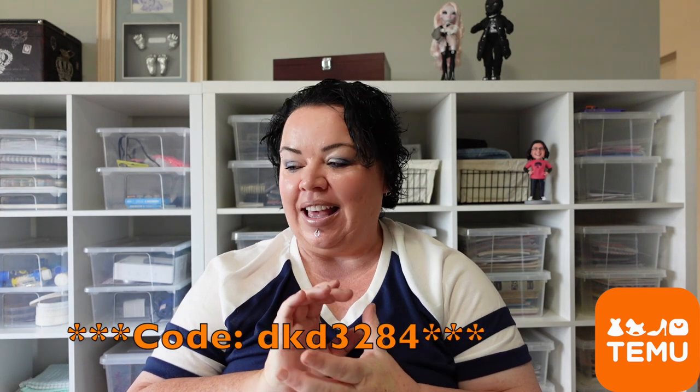Hey everyone, Live It Like Lisa here, back with another Temu haul! Temu have sent me another little care package and I wanted to share some of the things I got because some of them are quite unique. It's coming up to Jesse's birthday in October and I found a couple of things I think she'd like. I'll also show you some things I've bought for my kitchen that I've been eyeing for a while.